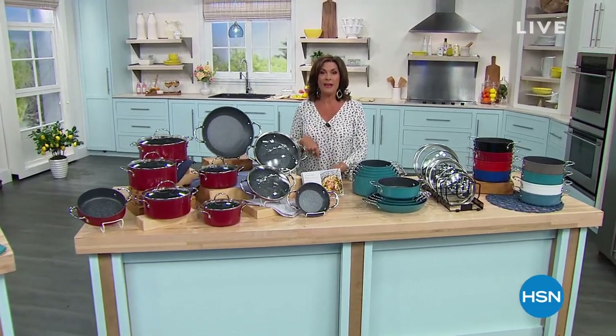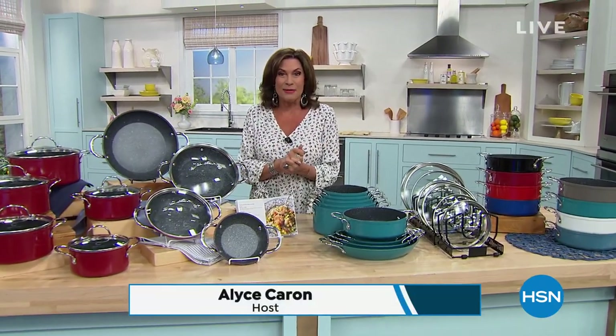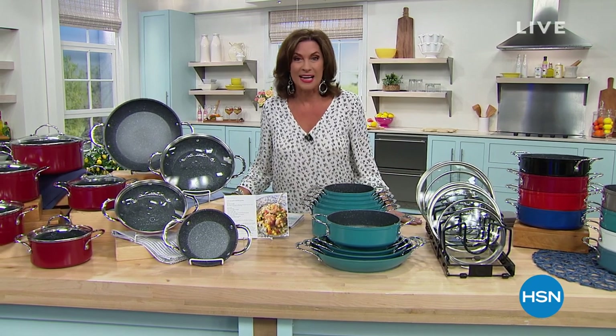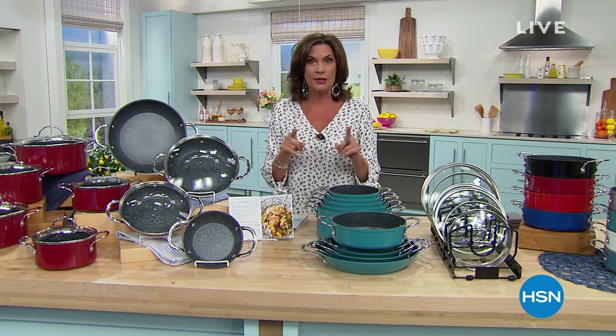We don't just have a star of the summer, we have a superstar of the summer, because Chef Curtis Stone is going to be joining me for the entire Great Wake-Up Call this Saturday morning. I'm Alice Caron. Chef took one of your all-time favorites, made it bigger and made it better — that's why we made it our Today's Special.